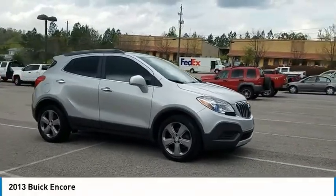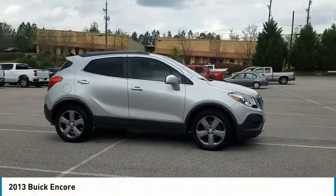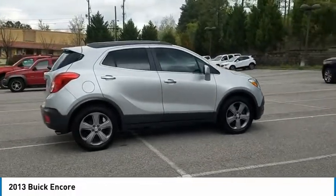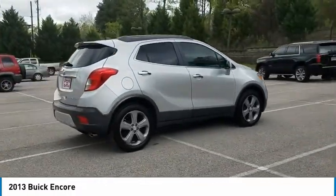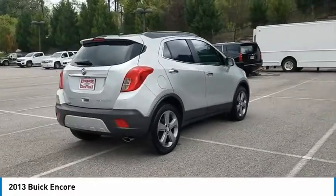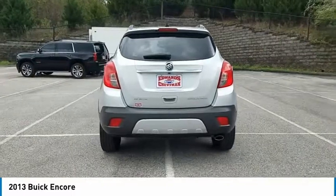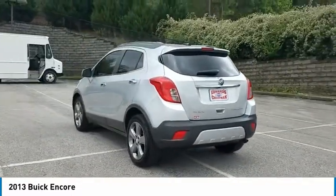Stop by and take a look at the 2013 Encore. The Encore captures Buick's traditional strengths while demonstrating luxury and style in a petite size. It's amazingly quiet at freeway speeds and the suspension engulfs pavement imperfections, providing passengers with a pampered ride.